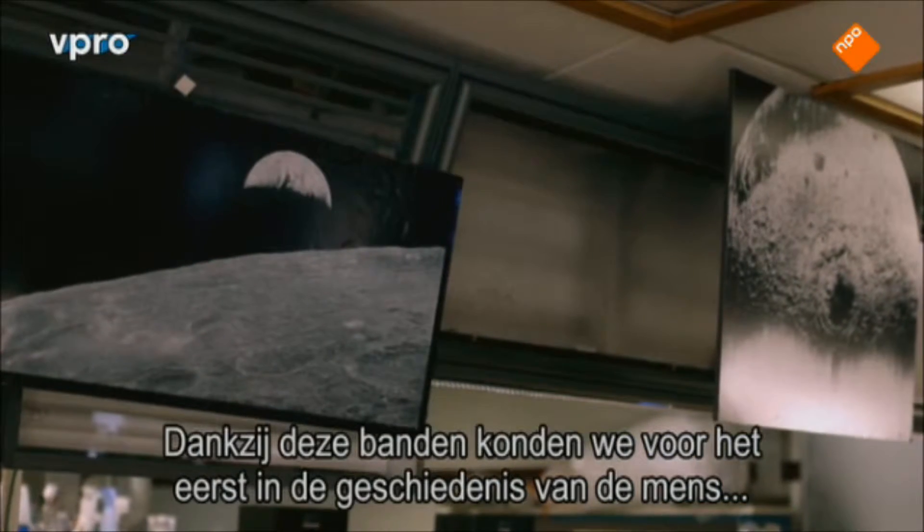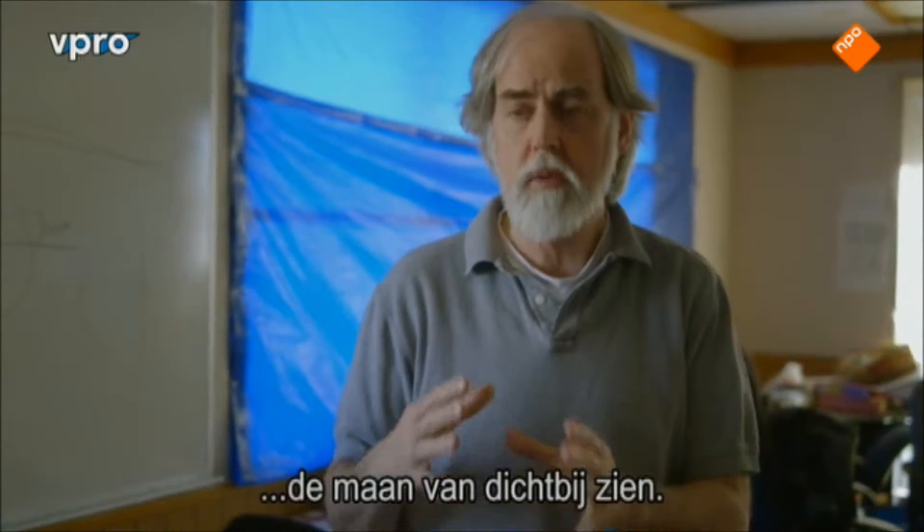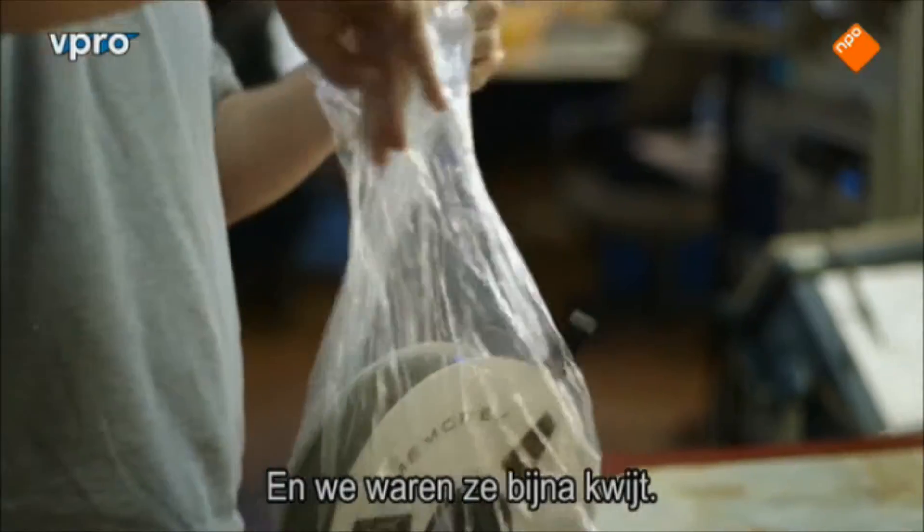These tapes that we have here are literally the first time in all of the history of humanity that we saw the moon up close, and we almost lost it.